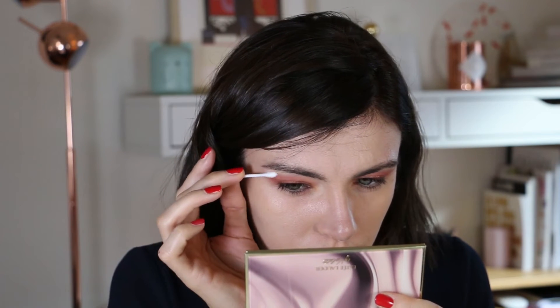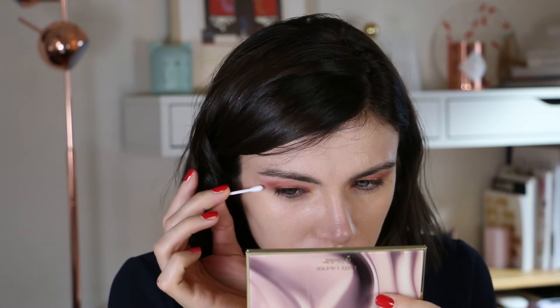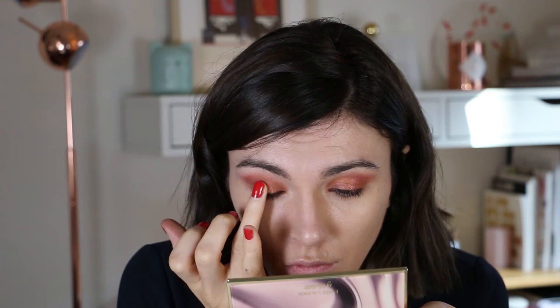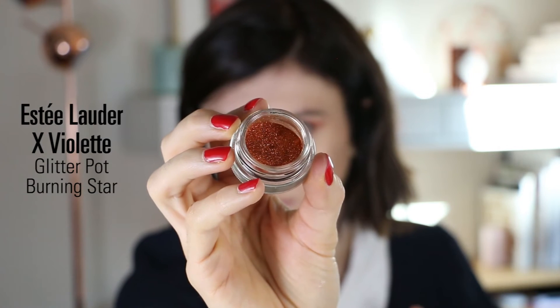I blend this lovely shade with all the others — I love to layer shades for an eye makeup look. If you want to correct your shape you can always use a cotton bud to clean it up. Now I move to the gold shimmery shade, which I apply with my finger in the center of my lid to add some sun to the eye makeup look.